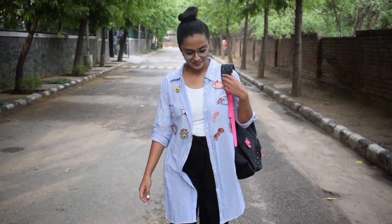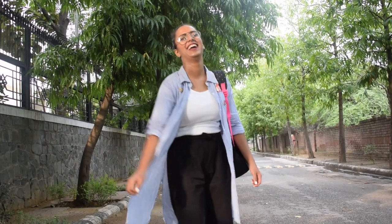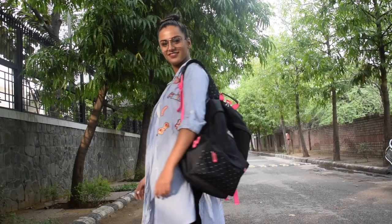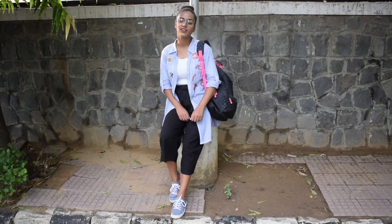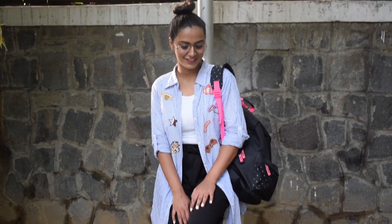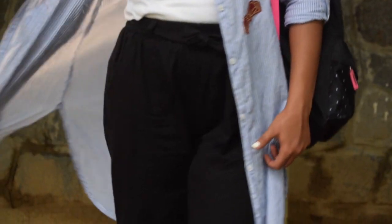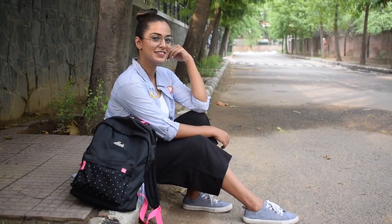For the second look, I am wearing a basic white top along with black culottes. To complete the look, I am wearing this long shirt sort of cardigan which has some really funky patches. I am also wearing a pair of blue sneakers and carrying the same black backpack. I really wanted this look to be tomboyish, so I am not wearing any accessories. Instead, I am wearing some nerdy glasses and also made a high bun. Again, a perfect look if you have a dress code, and if you don't, you can replace the culottes with a pair of denim shorts.